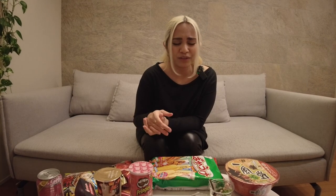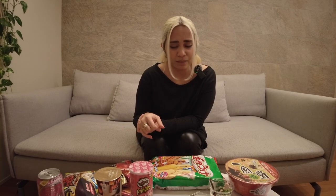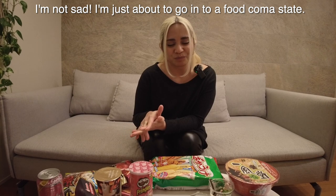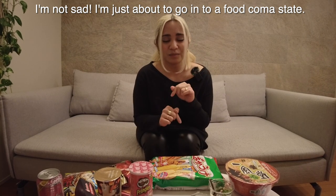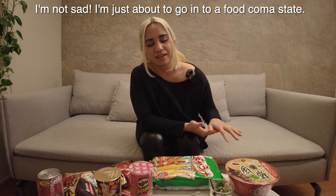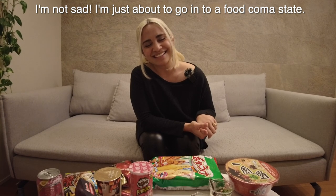I'm really sorry guys — I thought I'd be able to power through and try everything, but I'm so full and my allergies are going insane. I need to take a rest. I promise I'll finish everything. Thank you for watching this video. If you like it, click like down below, and if you want to see more content about Japan, you know what to do. Until the next video — ja ne, see you next time!